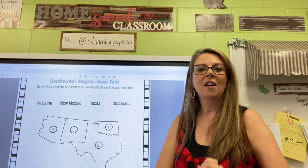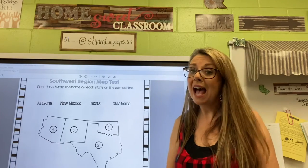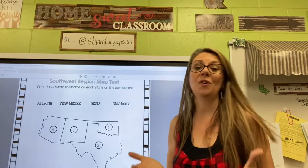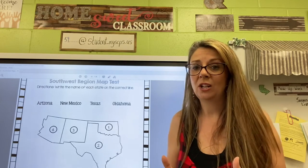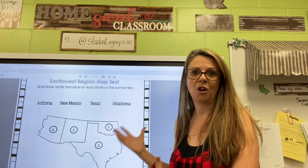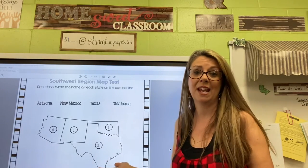Hi guys, today we are going to memorize in minutes the states of the Southwest. There are only four states in the Southwest region, and even though that doesn't seem like a lot, it actually is a huge piece of our country because these are very big states, including the largest continental state of Texas.